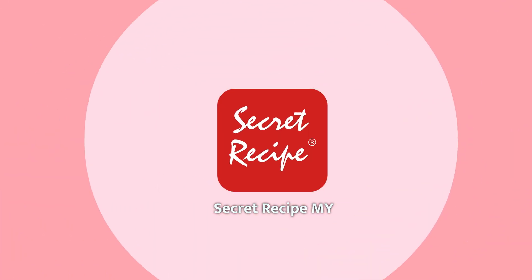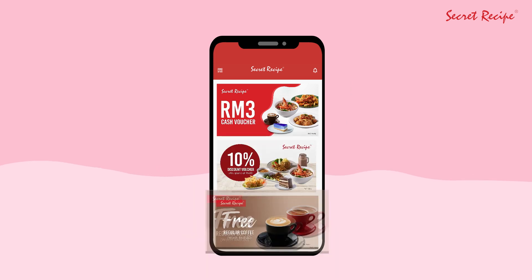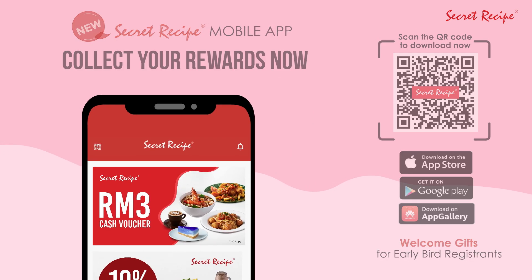Introducing the all-new Secret Recipe mobile app! We're giving away exclusive vouchers with each new registration, so get yours today!